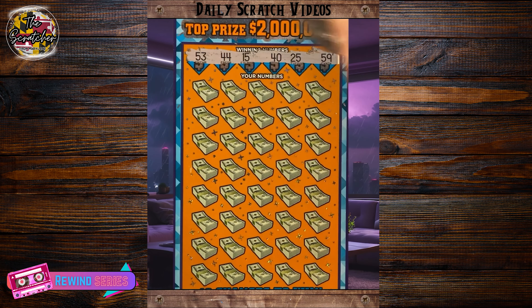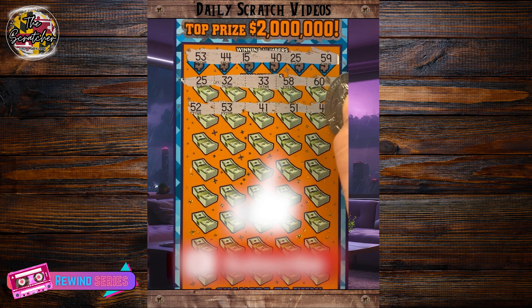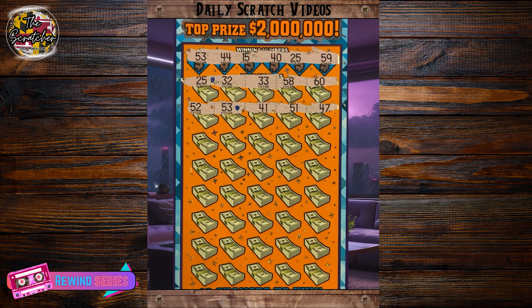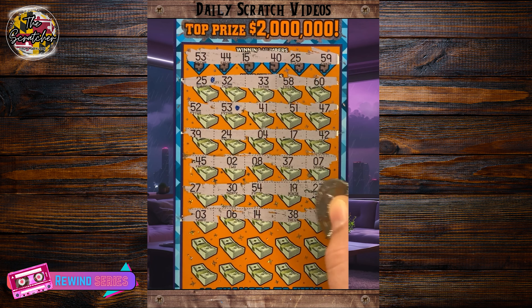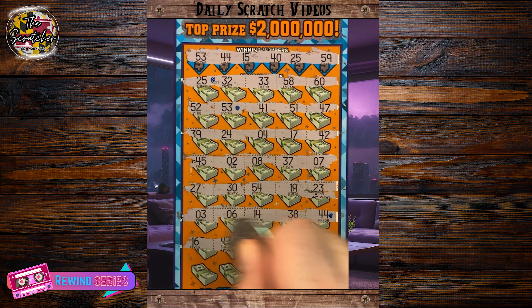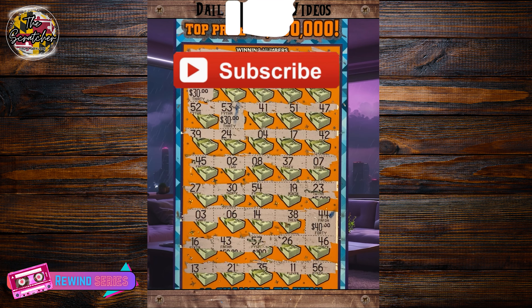Let's check out the top video, number 1. Hey everyone, hope you're all having a great day. We've got a $30, 200 Extra Cash ticket. Got our first match on 25. There we go — another match on 53. Let's mark these. Maybe this is the ticket — let's see if we can get a couple more. There we go, match on 44, two rows left. Last row: 13, 21, 35, 11, and 56. Got 30 bucks on the 25, another 30 on the 53. Is this going to be for 40? Yes it is — $100 winner! Hope you all have a great and lucky rest of your day.